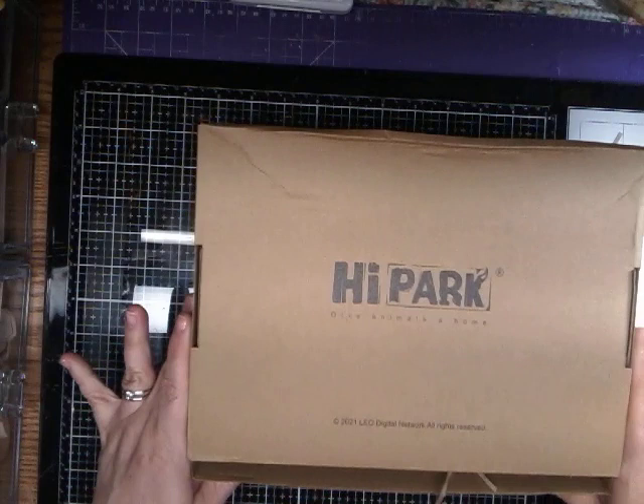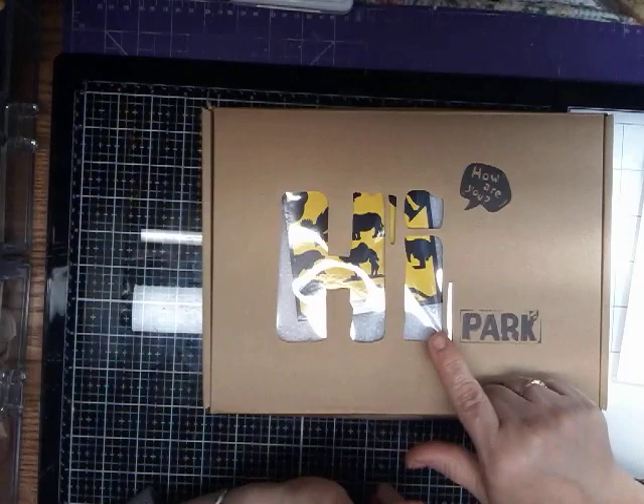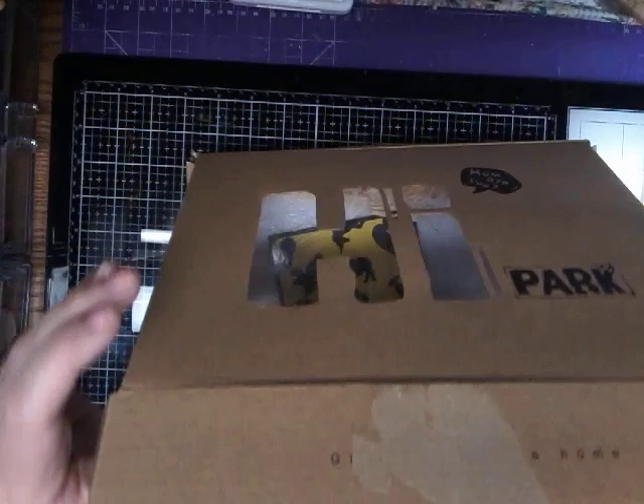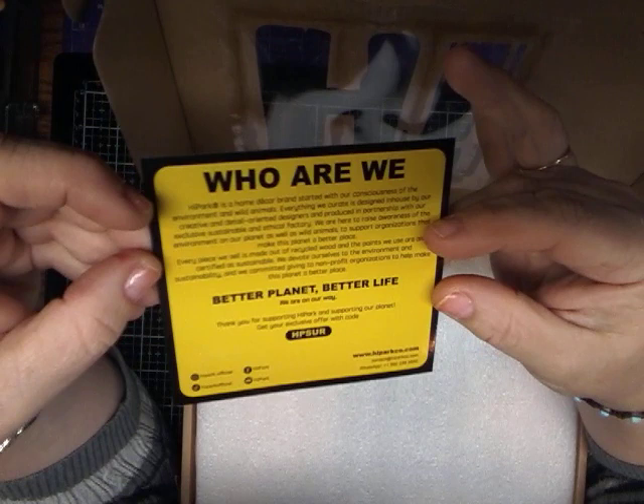They sent me two packages like this. It says Hi Park on here, and the top of the package looks like this — it says Hi Park. Really cute. And you open it up, and it looks like this. It comes with a card like this, and I will see if I can get this so you can read it, and I will read this for you.